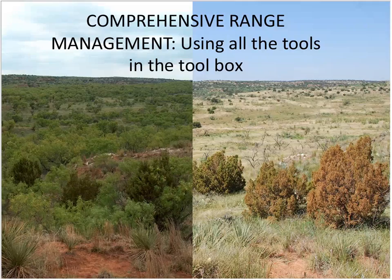My name is Chip Ruthven. I am with Texas Parks and Wildlife Department. I serve as a project leader for the Panhandle Wildlife Management Areas, and I oversee all the WMAs in the Panhandle region of the state. I've been here a little over 12 years. Prior to that, for eight years, I was the Assistant Area Manager at the Chaparral Wildlife Management Area in South Texas. Today I'd like to go over comprehensive range management — basically using all the tools in the toolbox to manage rangelands and wildlife habitat throughout the state.